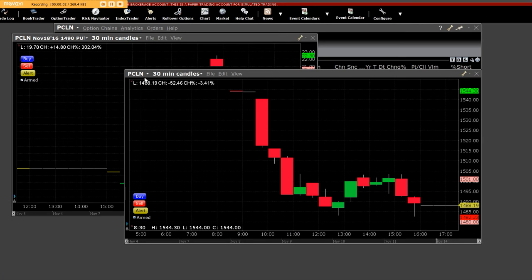Good afternoon everybody. Welcome to the Priceline intraday chart. Today, Priceline dropped from $15.44 all the way down to the $14.80 mark.